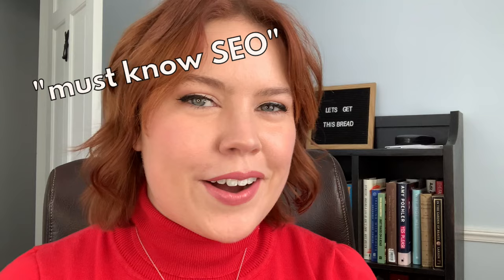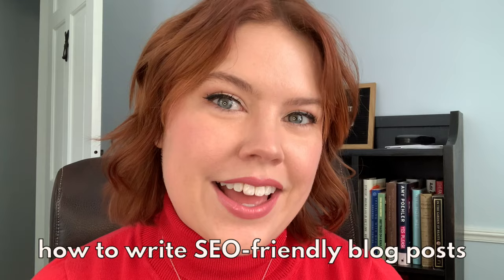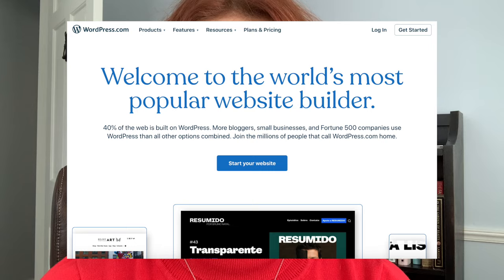If you've ever looked at the freelance writing job boards, you've probably seen phrases like 'must know SEO' or 'SEO experience required.' This scares off a lot of new freelance writers. But buddy, don't be afraid. It's actually pretty simple to write an SEO-friendly blog post. So today we're going to talk about what SEO is, how it works, and how to write SEO-friendly blog posts.